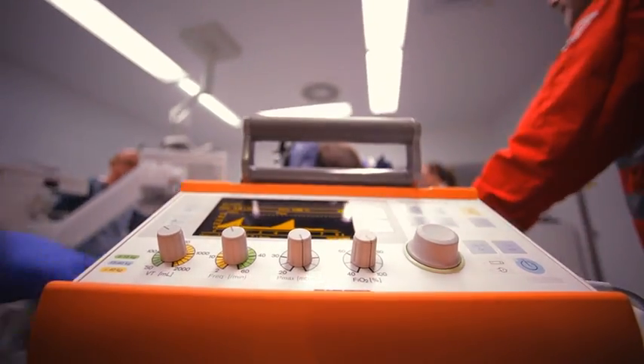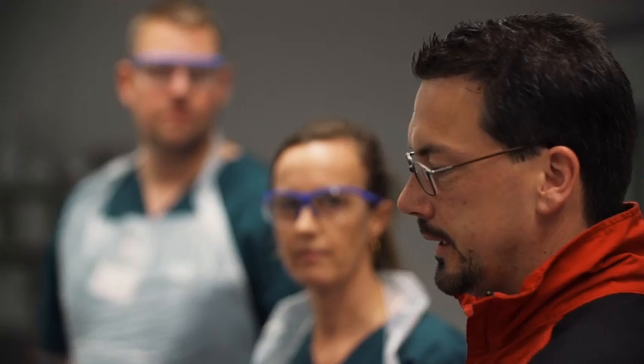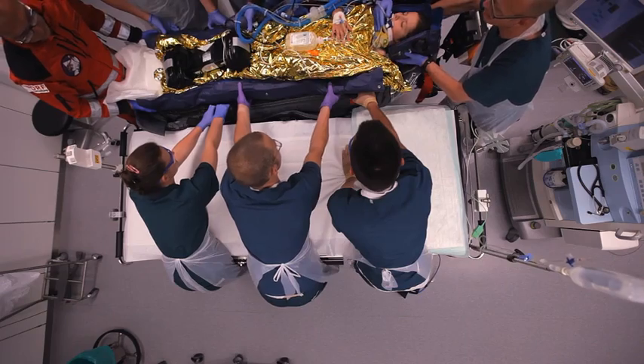My name is Andreas Baier, and I'm an anaesthetist and senior physician in the Department of Anesthesiology. This is Lenja, aged 8, suspected isolated cranial cerebral trauma, ABC stable, protective intubation. And we're transferring her.